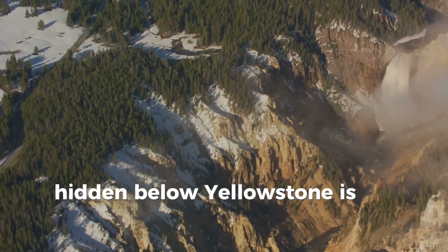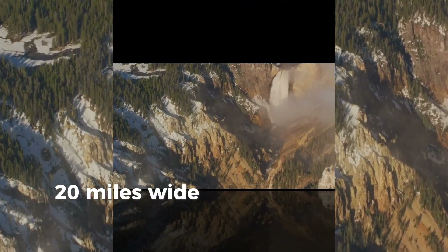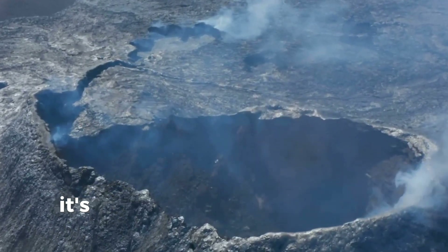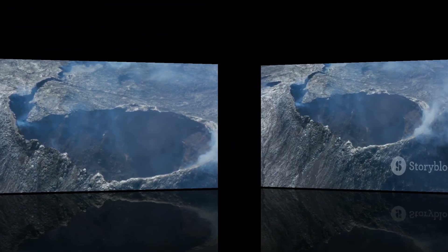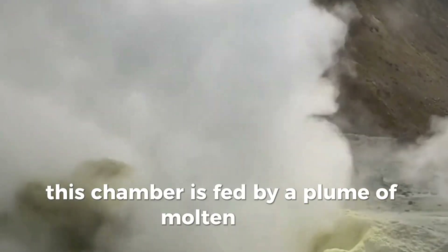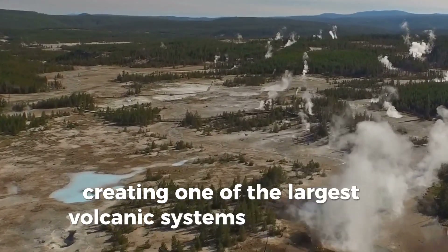Hidden below Yellowstone is an immense magma chamber stretching roughly 30 miles long, 20 miles wide and several miles deep. It's not just any magma chamber — it's the heart of a supervolcano. This chamber is fed by a plume of molten rock rising from Earth's mantle, creating one of the largest volcanic systems in the world.